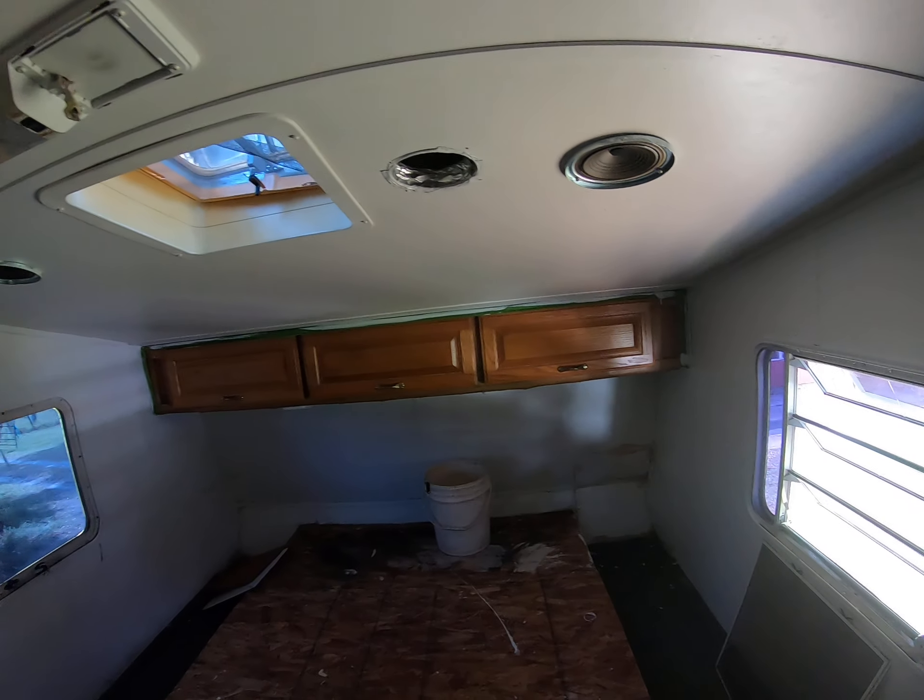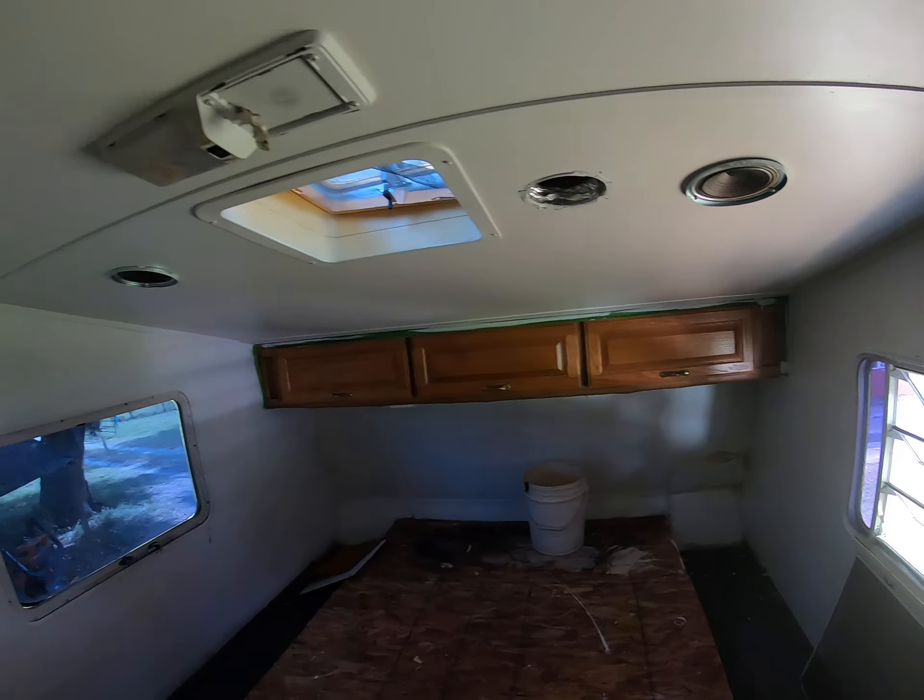I do notice I have a leak in the front somewhere there. That's the reason for the bucket. But I'm going to be redoing these walls from the outside and then resealing the roof, so I'm not overly worried.